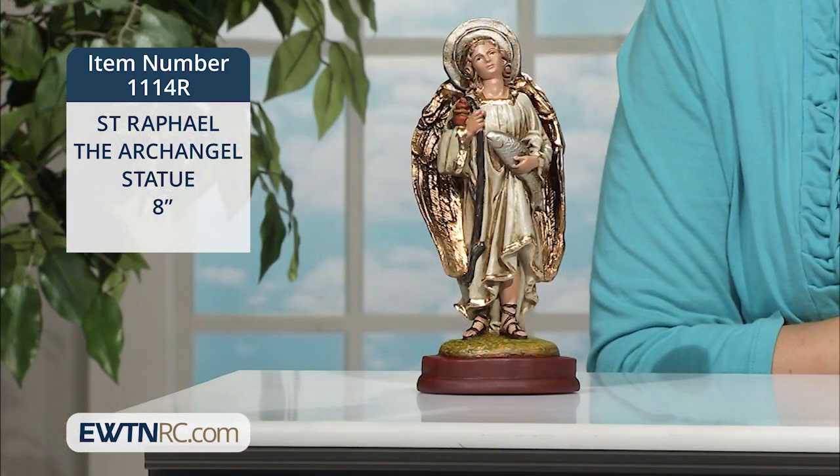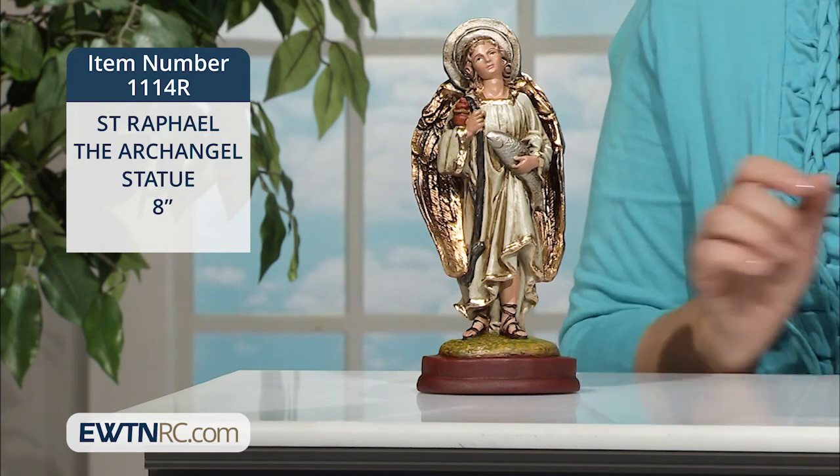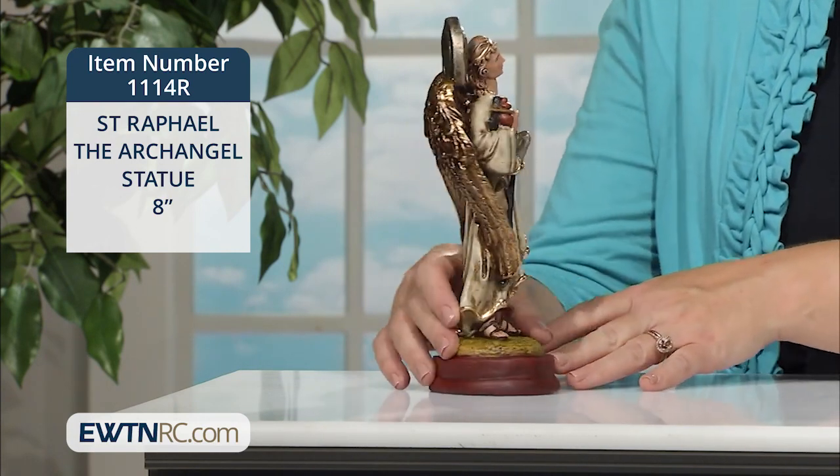The name Raphael means 'God has healed,' and he is a wonderful patron for those who are suffering any illness. The statue is made of a plaster resin mix. Let me show you the back of this statue.